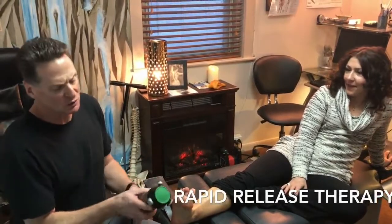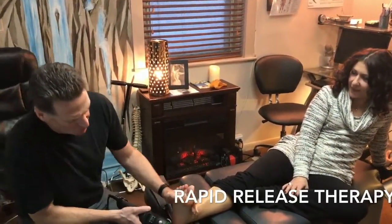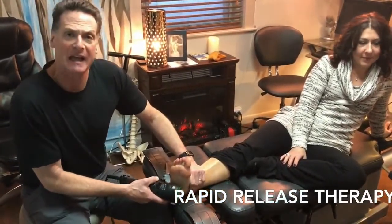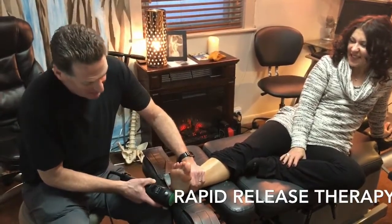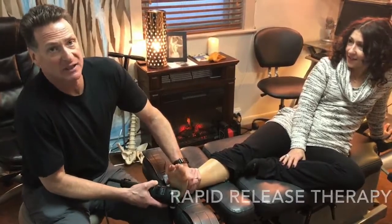On difficult conditions where we have a lot of spasm, we use the rapid release for breaking up deep muscle spasm. It works great on conditions down into the feet — I use it on athletes to really break up the deep adhesions in the foot. And then after, I'm going to explain to you how I tie that in using the laser.